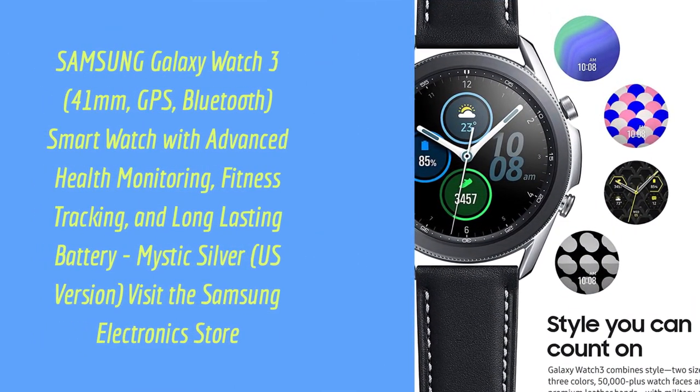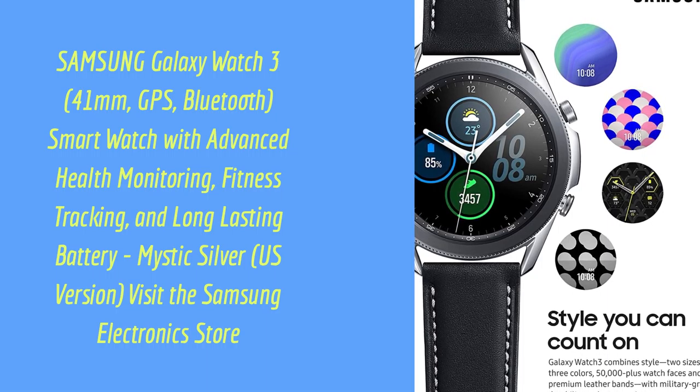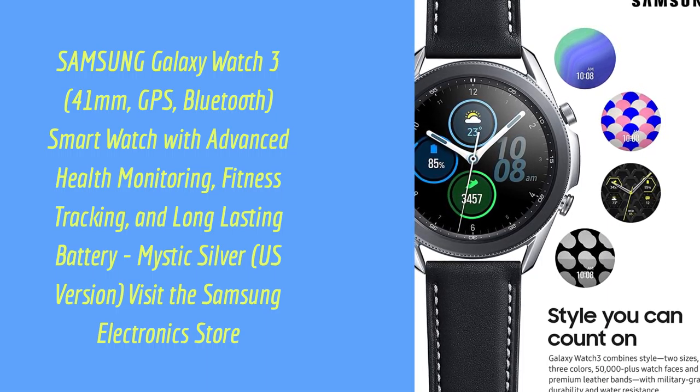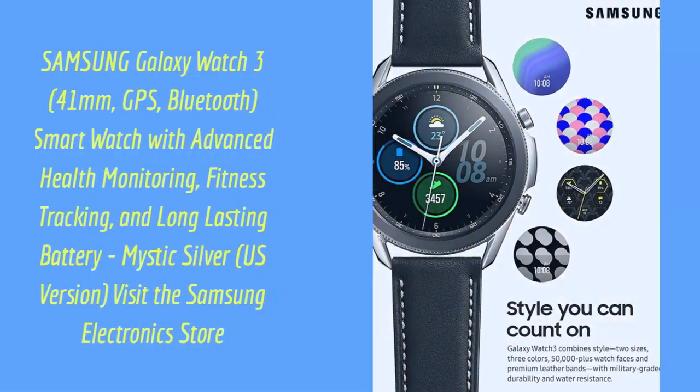Samsung Galaxy Watch 3, 41mm, GPS, Bluetooth smartwatch with advanced health monitoring, fitness tracking, and long-lasting battery, Mystic Silver, US version. Visit the Samsung Electronics store.